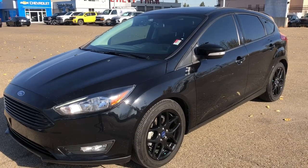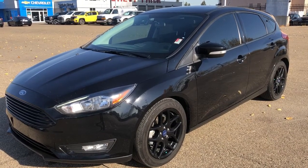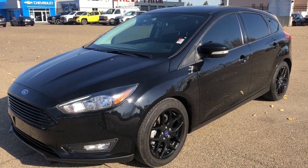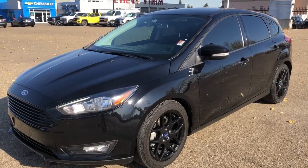Welcome to Wolf Chevrolet. Today we're taking a closer look at some of the interior and exterior features in our 2017 Ford Focus. This Focus is featured in the SEL trim and is a black paint finish.